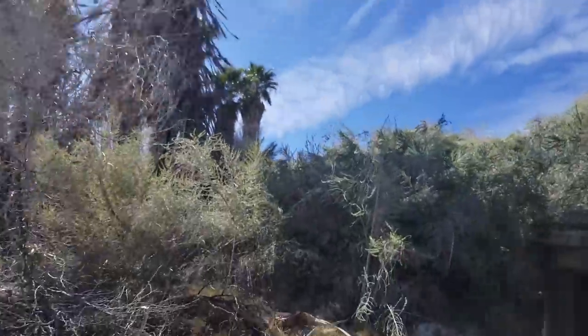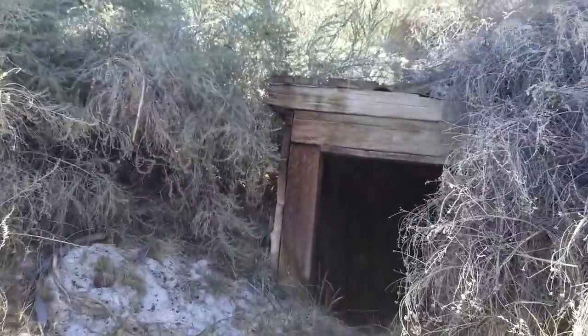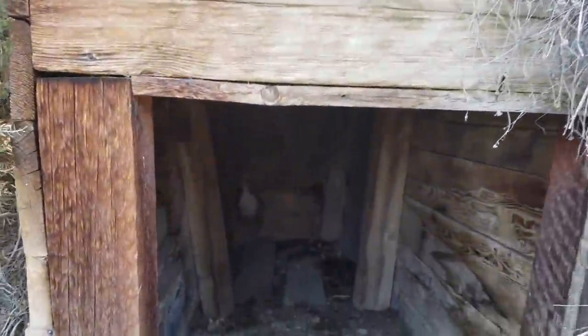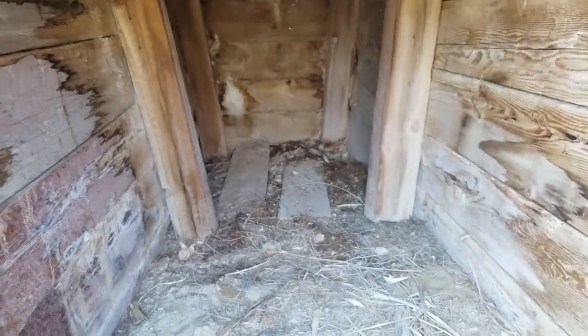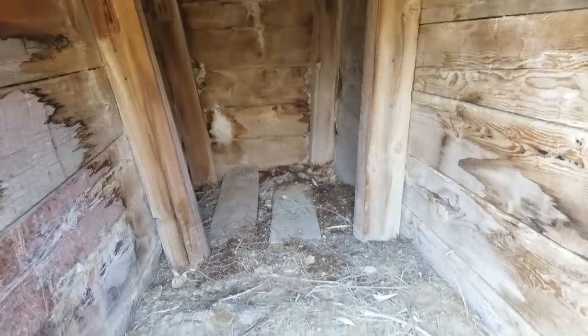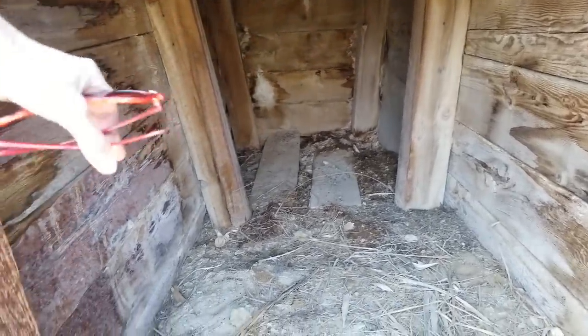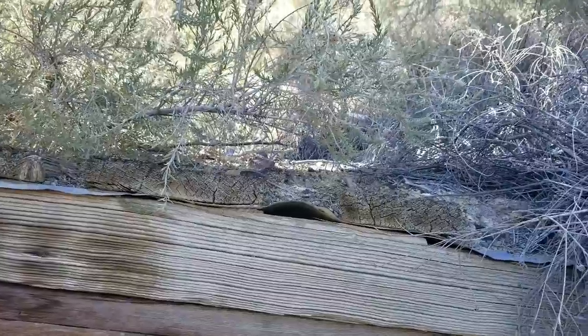It looks like maybe it was some kind of fruit cellar. It doesn't go back very far and it's not super deep or anything, but it probably would have kept things cool. You can feel it's noticeably cooler in here than it is outside. And it's covered over on the roof with dirt and plants and stuff.